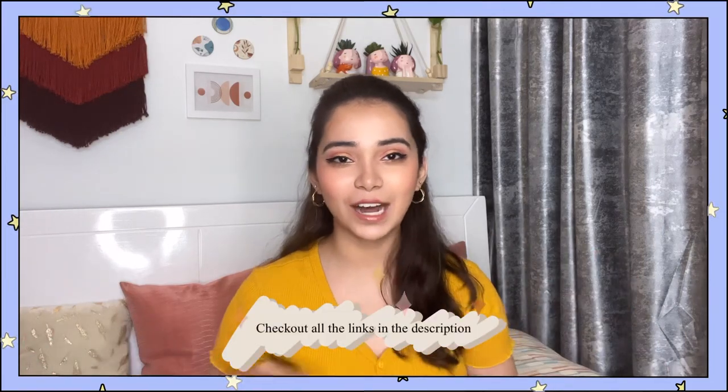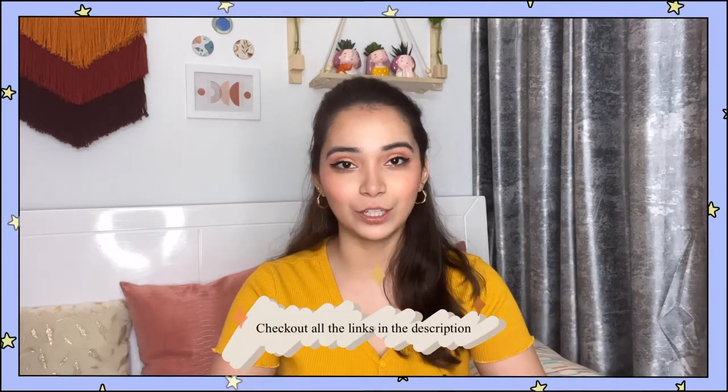Moving on to the fifth product — these are like my saviors. These are croc clips, and they come in very handy. You twist your hair and put it in a nice way to secure it. You can use them for any hairstyle — straight, curl, anything. These are from Vega, and I'll add everything in the link. I'll show you all the products, so don't worry about that.